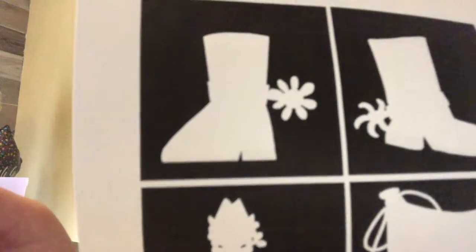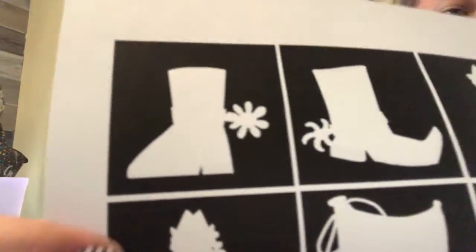This week is Wild West week, so I would like to show you some shadows of different Wild West images and you need to guess what they are. Can you guess what this is? That's a cowboy boot. Good job.